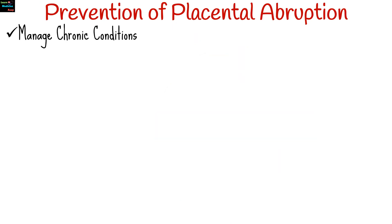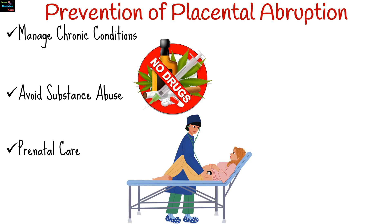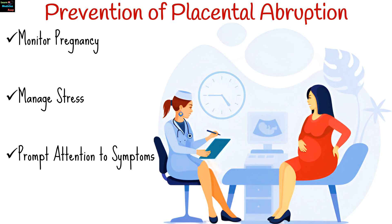While placental abruption cannot always be prevented, several measures can reduce the risk. These include managing chronic conditions; eliminating smoking, alcohol, and illicit drug use; having regular checkups to monitor the health of both mother and baby; taking precautions to avoid abdominal injuries; monitoring pregnancy, especially in high-risk pregnancies or those with a history of abruption; reducing stress and maintaining a healthy lifestyle; and seeking immediate medical care for any signs of preterm labor, bleeding, or severe pain.